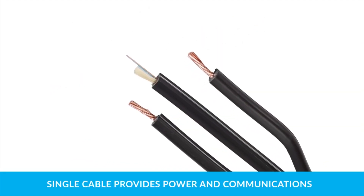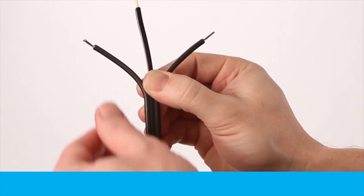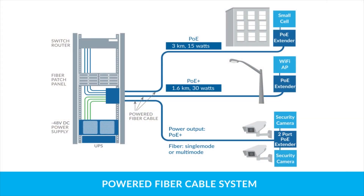This solution requires no special tools for installation. Stress concentrators and the cable jacket allow fast banana peel style technician access. Place devices exactly where they are needed to maximize coverage and power up to 32 devices simultaneously.